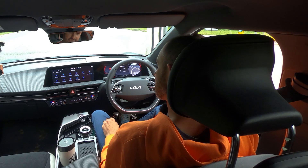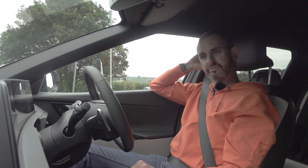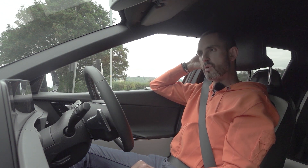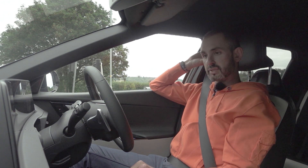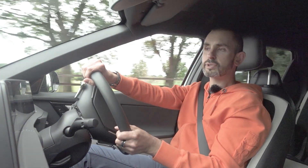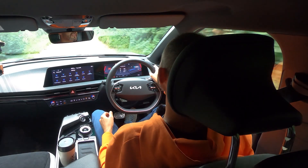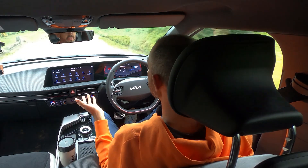Why would you pay more for the badge? Because this badge has done some incredible things. This company makes everything from decent plug-in hybrids to decent small EVs with good range — the Soul, the e-Niro, that kind of thing — and then brings a car like this to market.